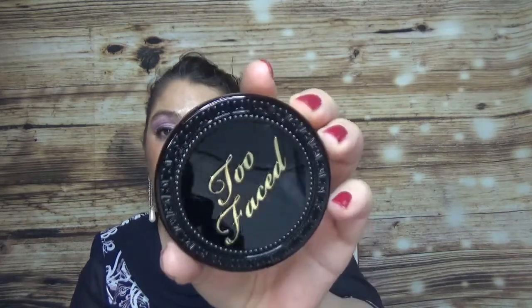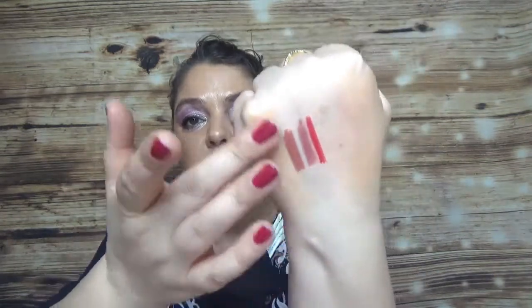From Too Faced I bought the Born This Way multi-use complexion powder in Natural Beige. I like to use a powder foundation when I'm not doing a full face makeup or when I'm in a hurry in the morning. It comes with a mirror. The shade seems very similar — maybe a little darker than the MAC one. I'll try both and see how they work, because on the face they look totally different than on the hand.